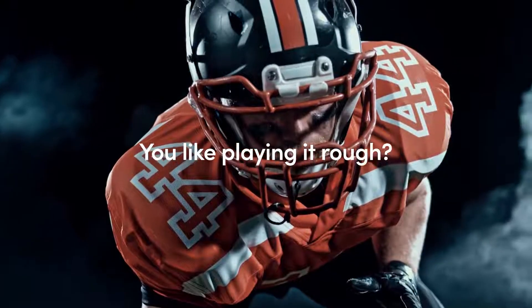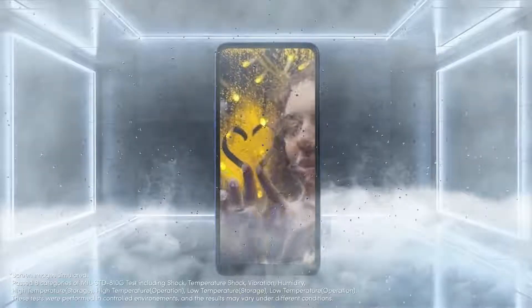You like playing it rough? Don't worry. The K52 passed even the military specs.